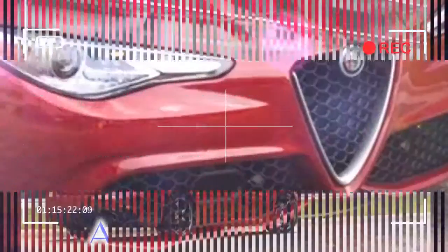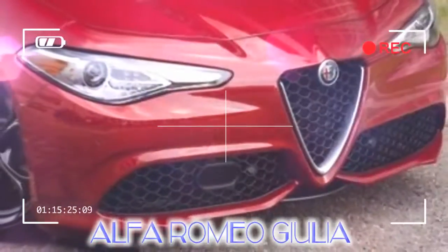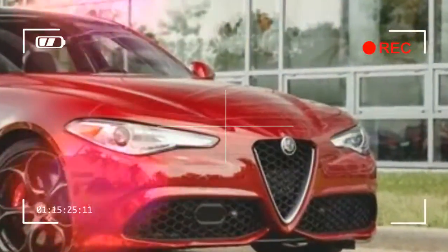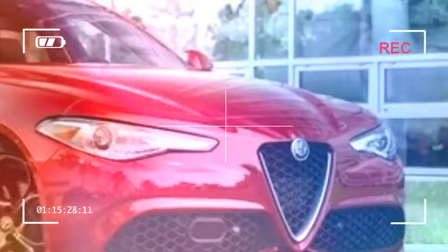The Giulia is a new model from the revitalized Alfa Romeo brand and, along with the high-performance Giulia Quadrifoglio, reviewed separately, sets its sights on premium-branded, entry-luxury sports sedans from Audi, BMW, Jaguar, and Mercedes.